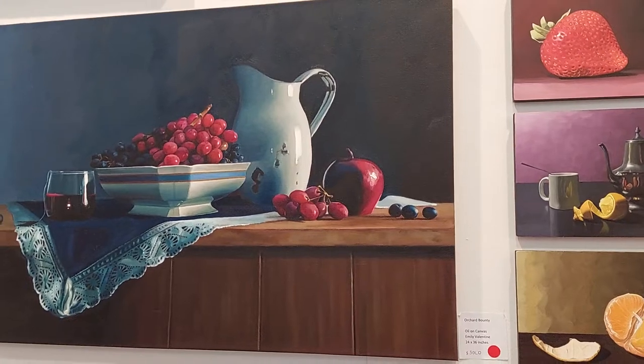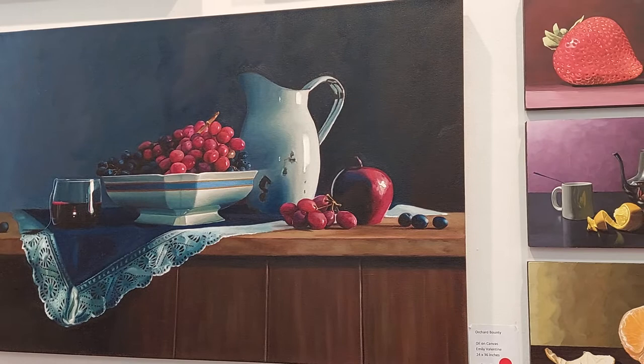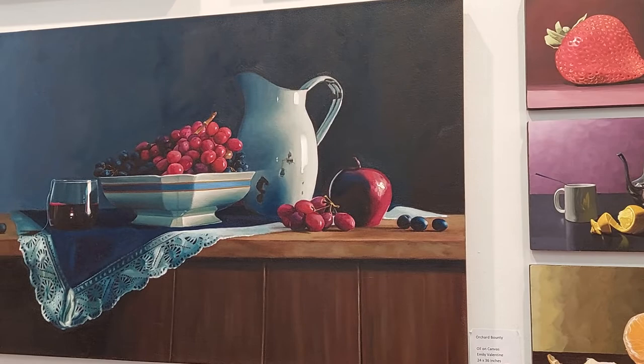I'm down at the Artist Project at the Queen Elizabeth Building at Exhibition Place and I discovered these beautiful, stunning still lifes. Here's the artist herself, Emily Valentine! Look at all those red dots — when did that happen? Yesterday? Today? Fantastic!